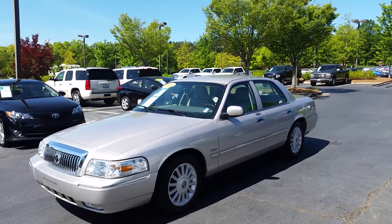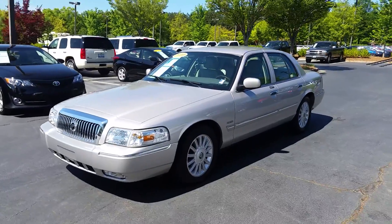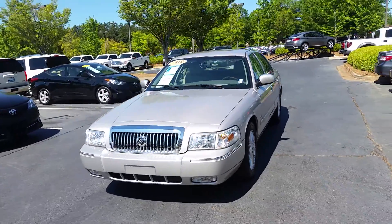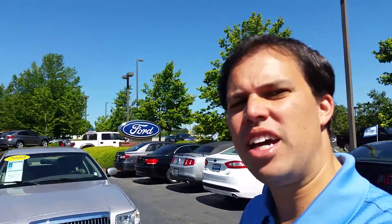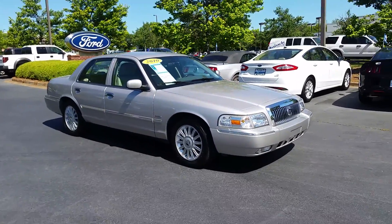This video of the 2010 Mercury Grand Marquis Ultimate Edition is prepared for my man Chase and his grandfather. Hey Chase, this is Kennedy with Cherokee Ford, Lincoln, and Valforetta, and I wanted to take the liberty of making this video for you and your grandfather on the 2010 Mercury Grand Marquis.